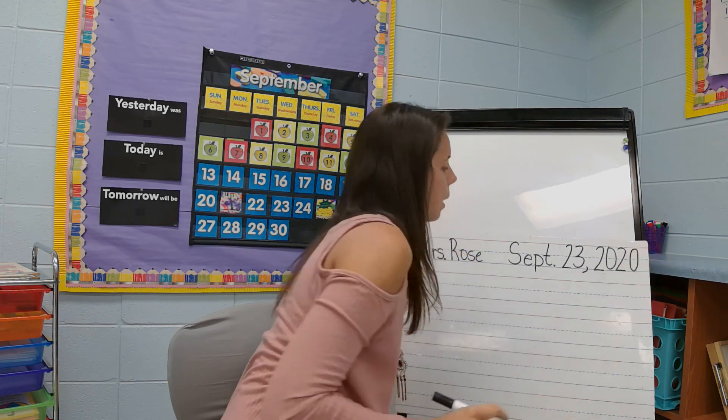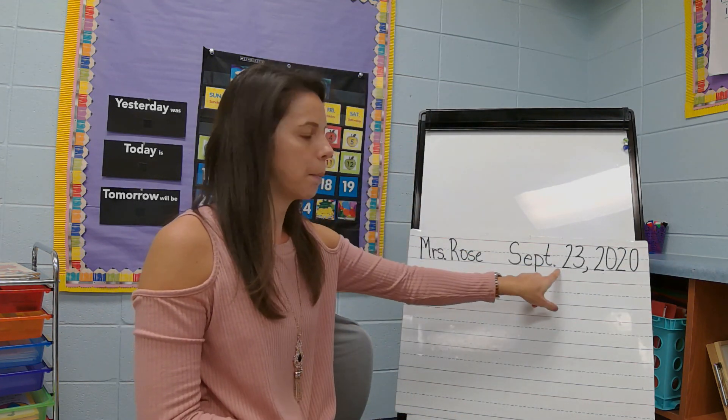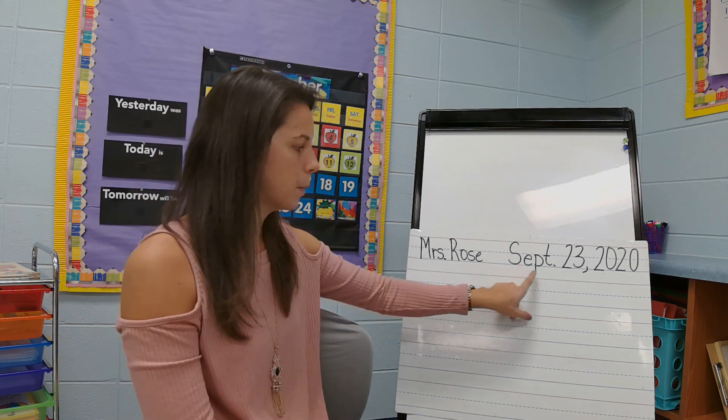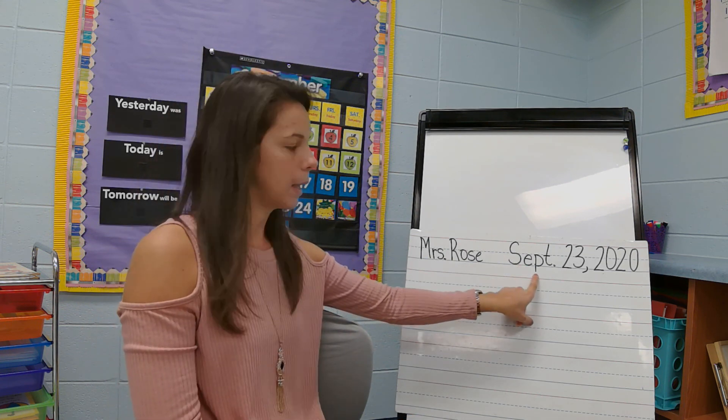Numbers are big — they go from the top to the bottom. We also have smaller letters; make sure you bring them downstairs.